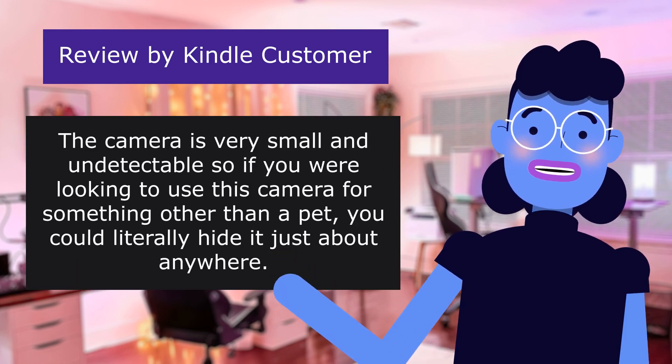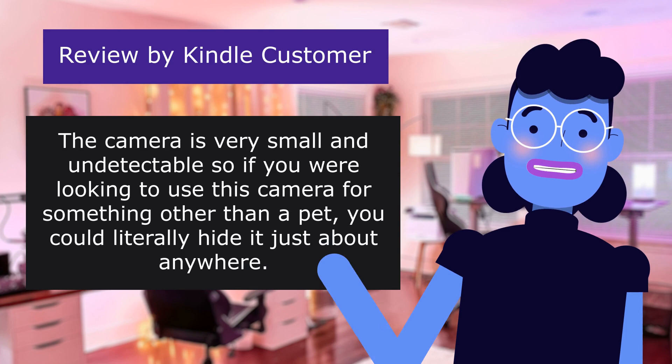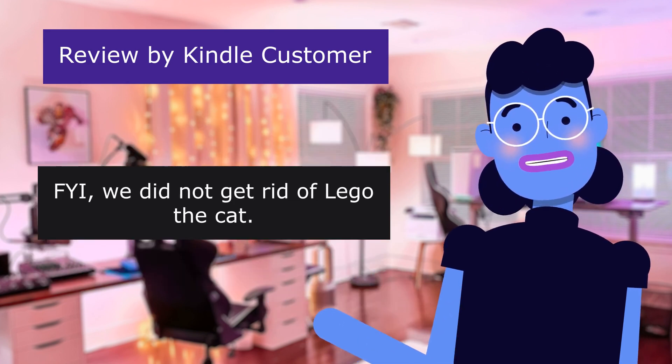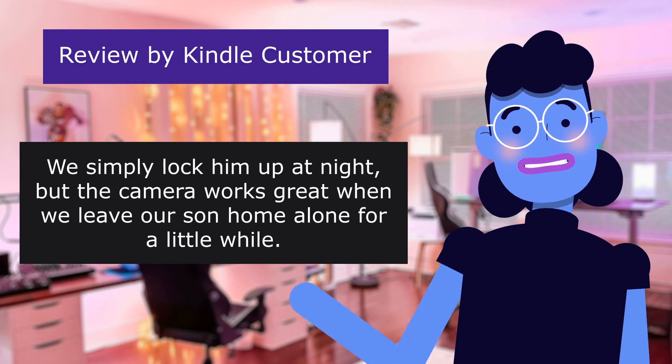The camera is very small and undetectable, so if you were looking to use it for something other than a pet, you could literally hide it just about anywhere. FYI, we did not get rid of Lego the cat — we simply lock him up at night. But the camera works great when we leave our son home alone for a little while.